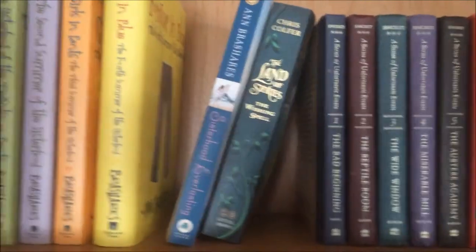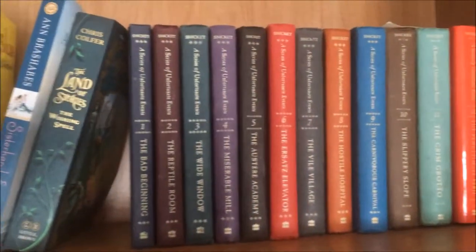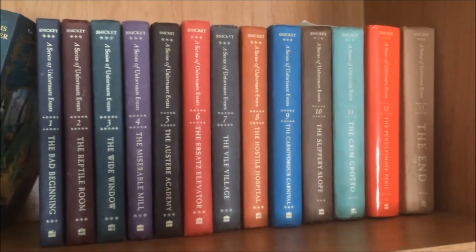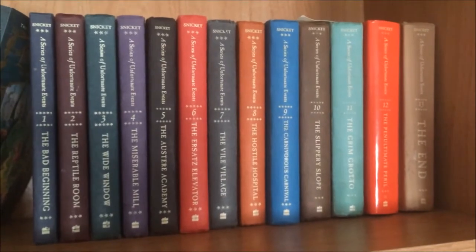Right next to that is the Land of Stories by Chris Colfer, and then next to that is the full Series of Unfortunate Events series by Lemony Snicket. So that's the first shelf.